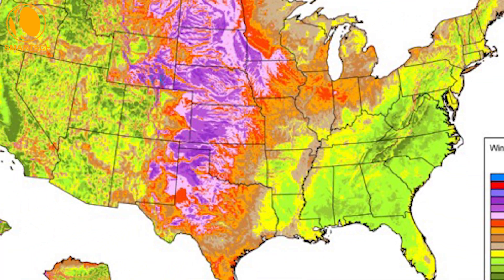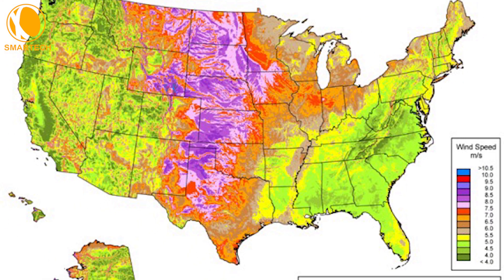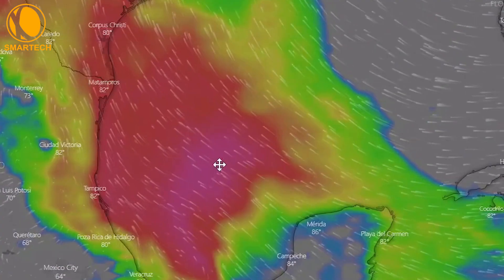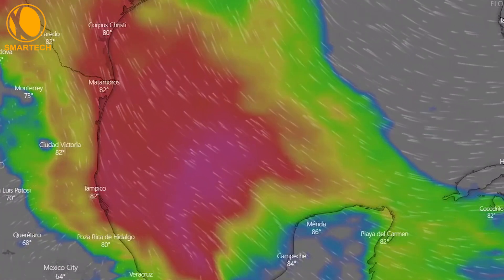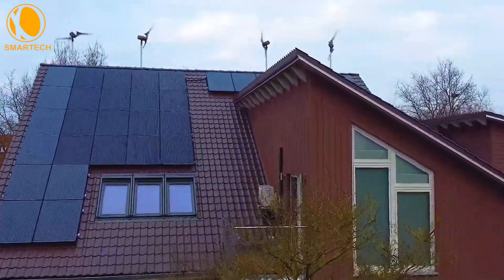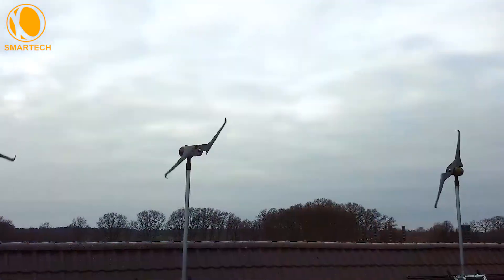First, consider if your area is windy enough for a rooftop wind turbine. Check the National Renewable Energy Laboratory's wind map or use windy.com for real-time wind speed data. Wind turbines make sense in regions with consistently high wind speeds.